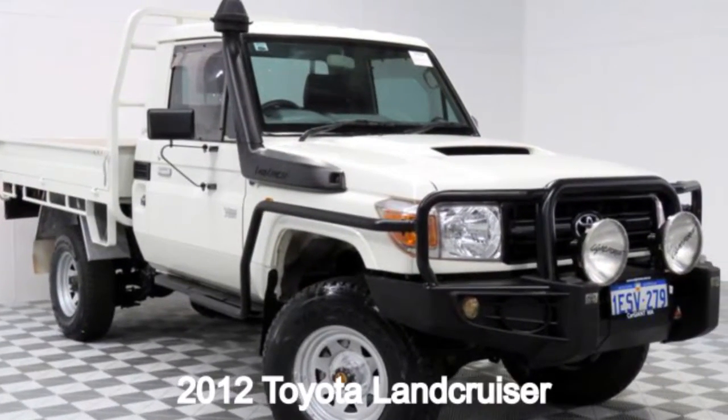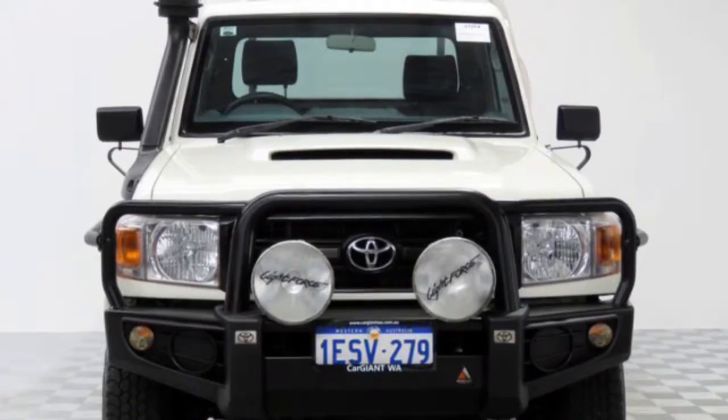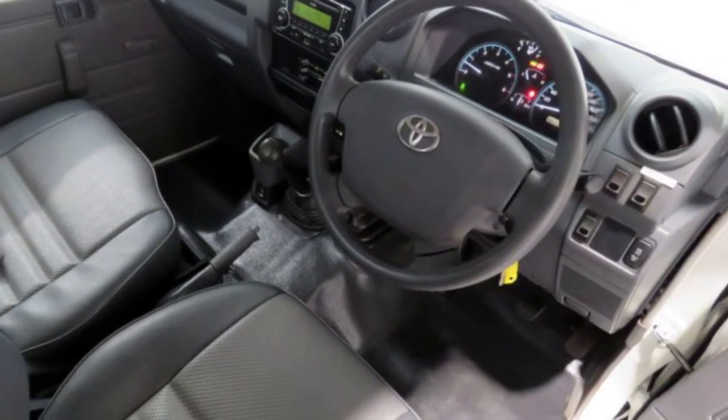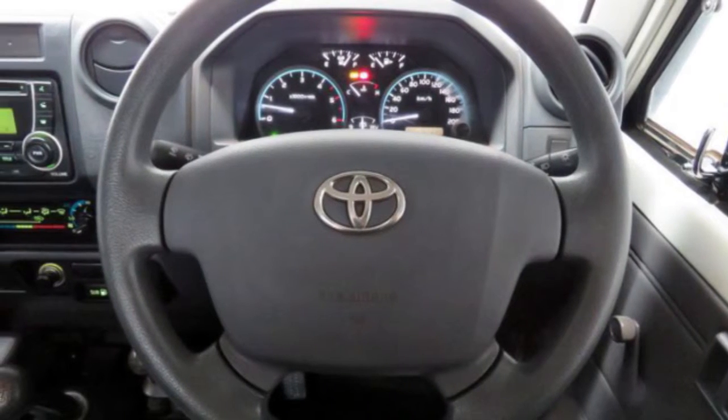Check out this 2012 Toyota Land Cruiser. This Land Cruiser has a reliable 4.5 litre engine that gives you more control with its manual transmission. The attractive white exterior is complemented by its stylish interior.